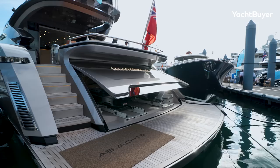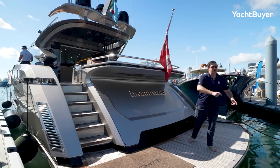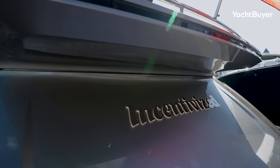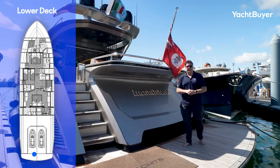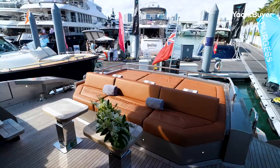Starting down at the waterline, there's a big fixed platform — it isn't hydraulic and doesn't drop down — but there is a garage here. This whole section swings up, and inside there's space for two jet skis. They come out on trolleys, lower down to the water, and when you pull them back in you attach a winch and they get dragged back into the garage. Everything's tucked away, nothing on deck — on a performance machine you don't necessarily want toys cluttering the deck.